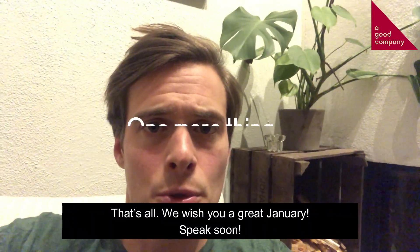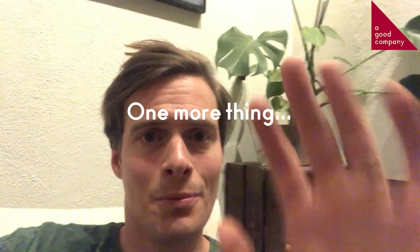That's all for now. I wish you a great January and we speak soon. Bye-bye. Hello — don't go away, I have one more thing to tell.